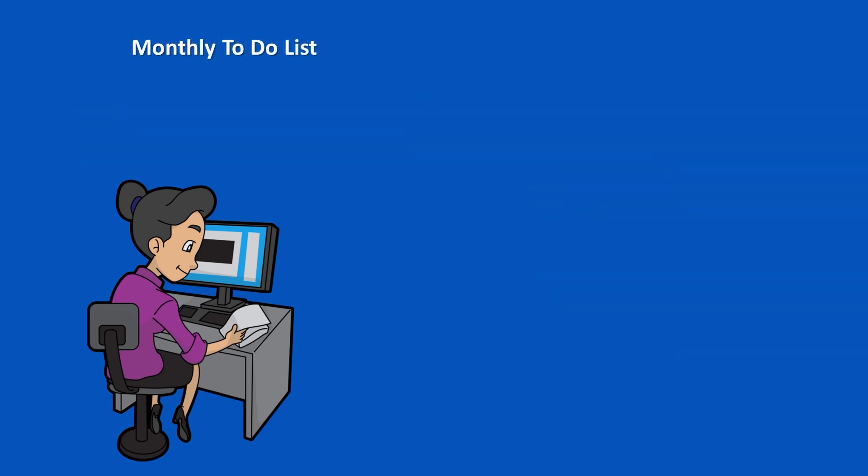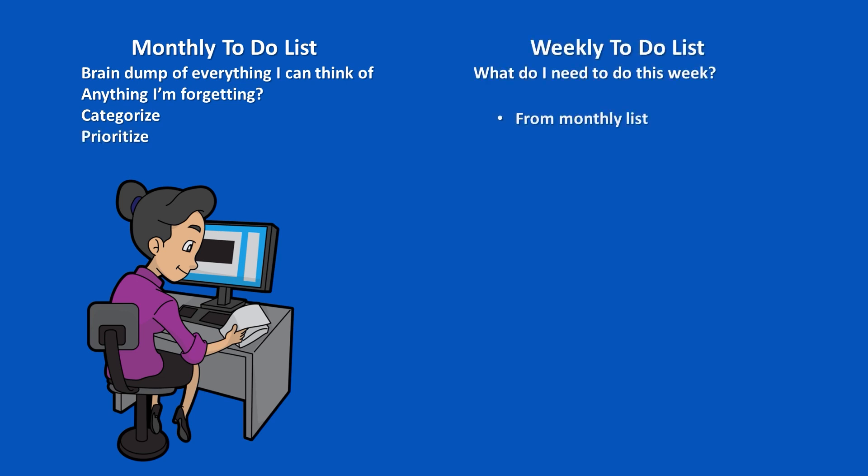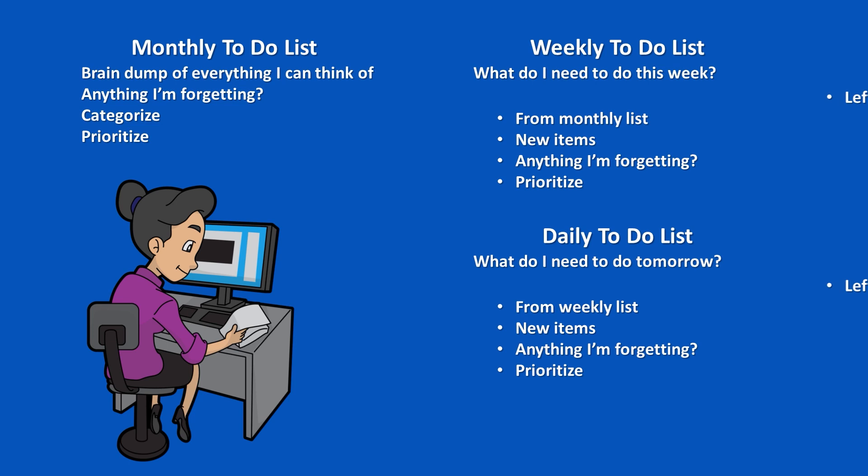We don't go through this whole process every time we do a to-do list — maybe just once a month. Then once a week, we make a to-do list for the next week. And once a day, we come up with a to-do list for tomorrow, or maybe we start the day off by coming up with our to-do list for today. So we have a few to-do lists: daily, weekly, and medium term. If something on our list doesn't get checked off, that's okay — we just incorporate it into our next daily, weekly, or monthly list.